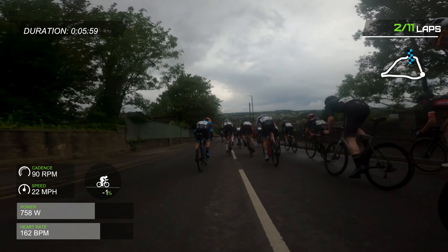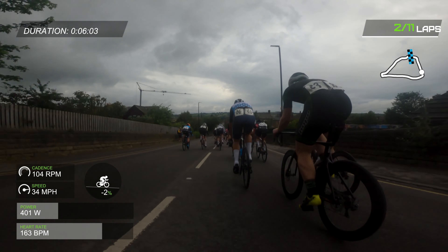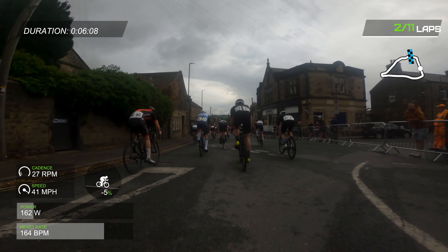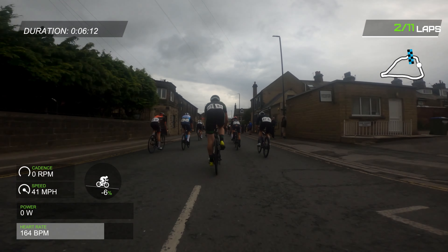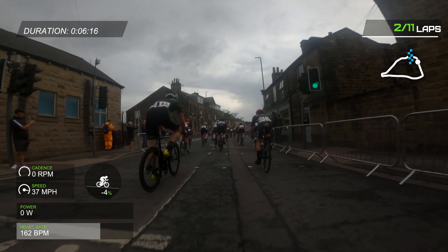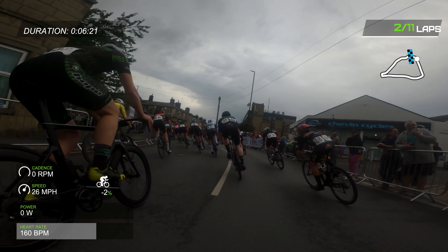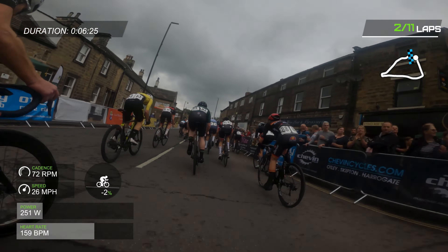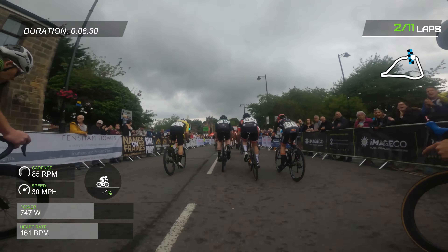Back into this downhill, sprinting downhill at over a thousand watts — it's just mental. Hitting speeds of like 42 miles an hour into a tight left-hander. And you can see the road furniture and the road surface is just absolutely terrible. So getting your line right round here is very, very important.